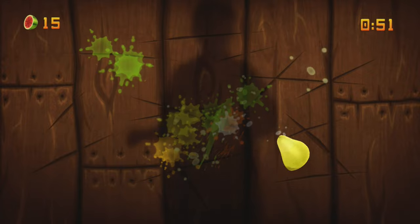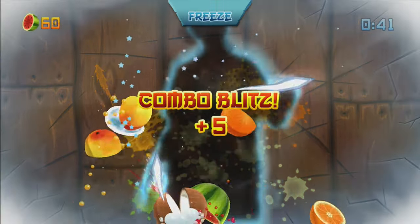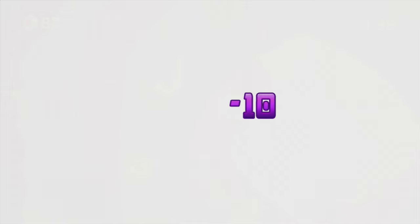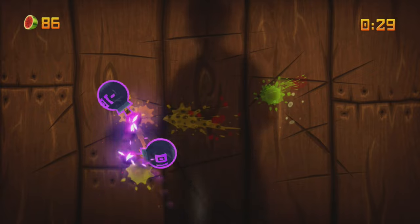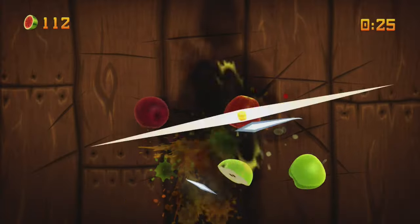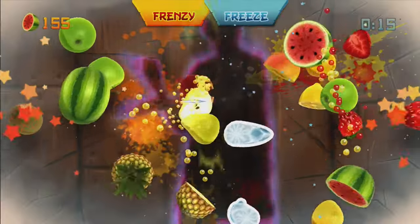Fruit Ninja Kinect — I'll start with all the digital only games first. Fruit Ninja Kinect is probably one of the most popular and best titles on the system. It's very straightforward: all you do is chop up fruit with your hands. Hit the bananas for special abilities, freeze the fruit on screen for multi-chops, and try to chop as many fruit with one swipe as possible for bonus scores. There's a couple of modes and quite a lot of cosmetic DLC as well, including retro 8-bit graphic styled fruit.